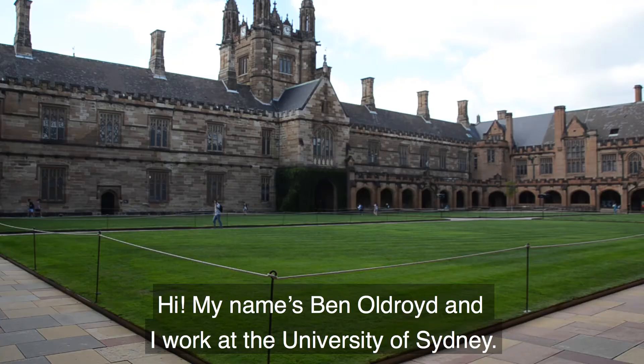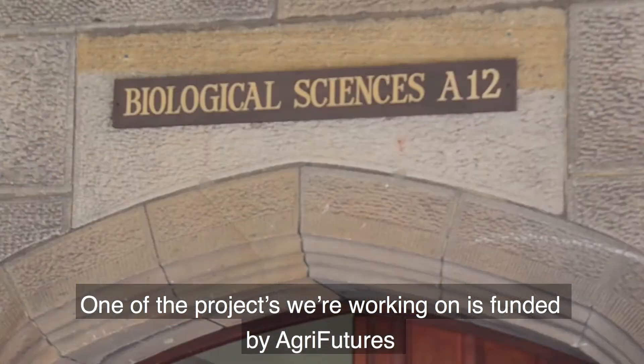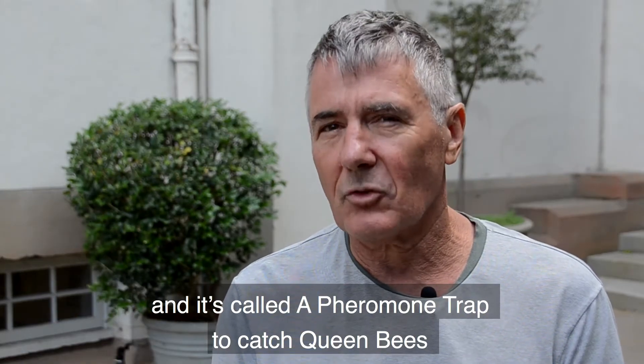Hi, my name is Ben Oldroyd and I work at the University of Sydney. One of the projects we're working on is funded by AgriFutures and it's called a pheromone trap to catch queen bees.